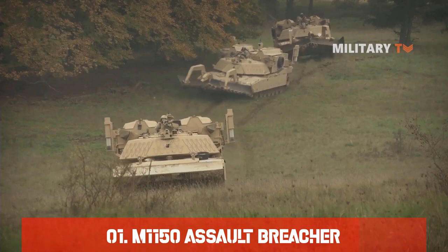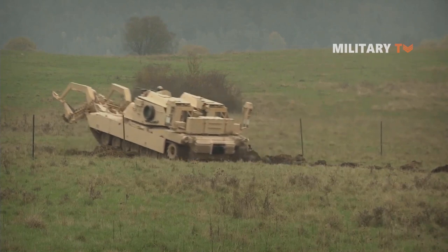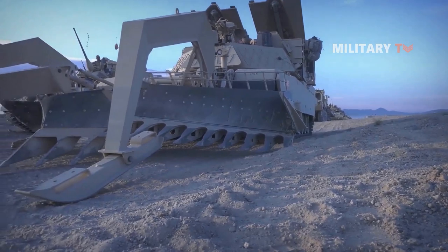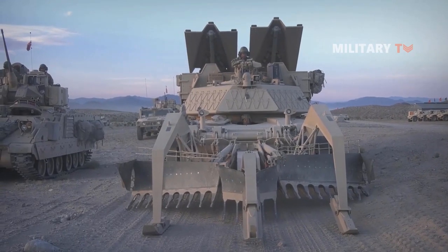Number 1: The M1150 Assault Breacher. The M1150 Assault Breacher vehicle, also called the Breacher or Shredder, was built for the USMC. This combat engineering vehicle clears minefields for other vehicles. Engineering attachments include full-width and surface mining plows, dozer blades, lane marking, and bomb removal devices.